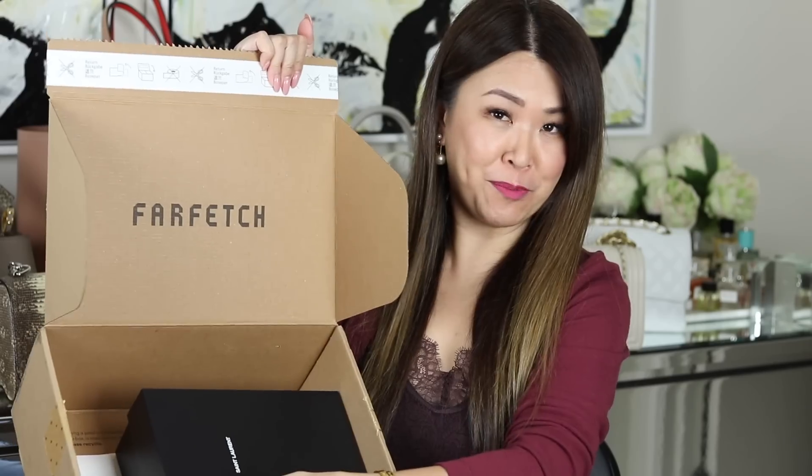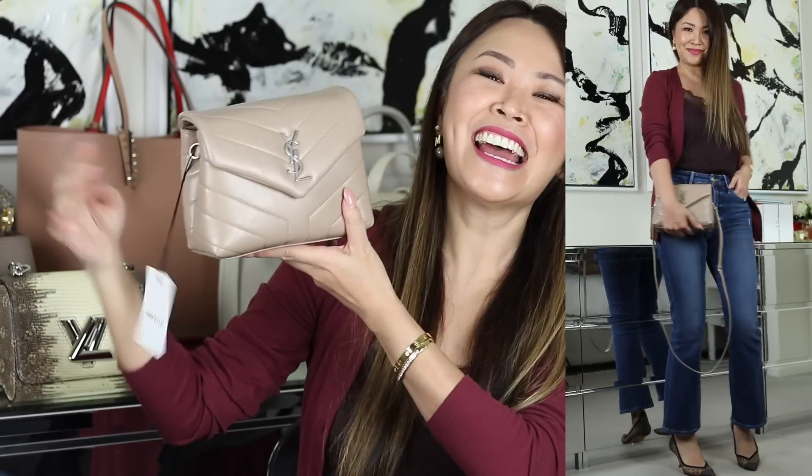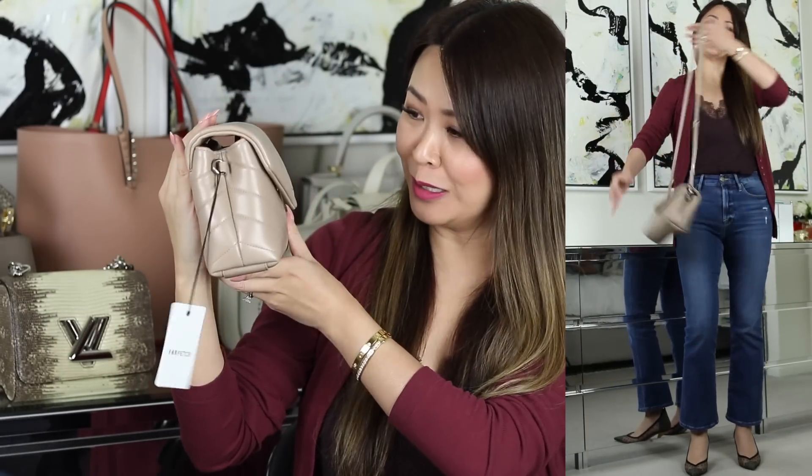Next up, I've actually got a little unboxing. It's from Farfetch and it's in this little black box — which you can probably guess: it's Saint Laurent. When I saw this on their website I absolutely loved the color, and it is the Saint Laurent Toy Lulu.